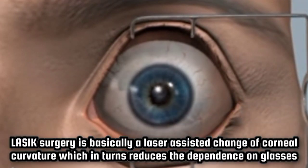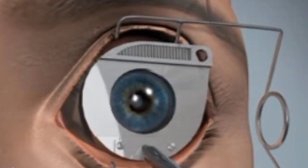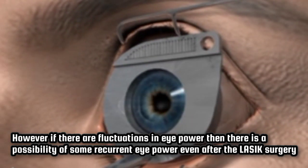LASIK surgery is basically a laser-assisted change of corneal curvature which in turn reduces the dependence on glasses. However, if there are fluctuations in eye power, then there is a possibility of some recurrent eye power even after the LASIK surgery.